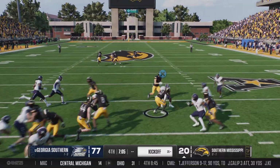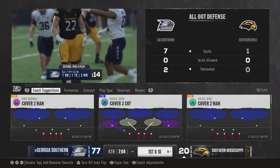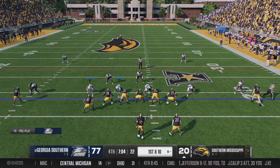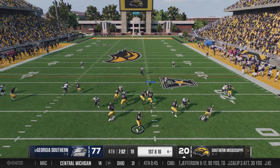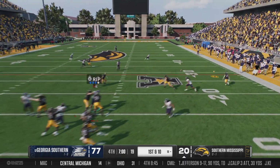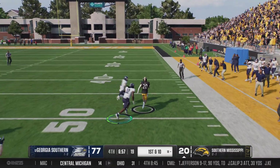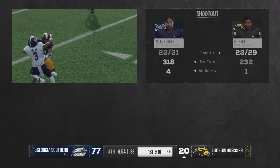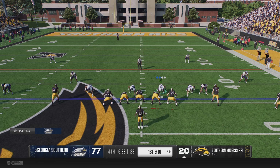Fielded in the end zone — it's Moon. Pulled down at the 18, and the decision to bring it out of the end zone was not a good one. Southern Mississippi has it back and the Golden Eagle offense headed to the field. They had to kick a field goal the last time they had it. Just slithered through the tackle, and he's got room to run — they pick up better than 30 yards on that completion before the defense brings him down.